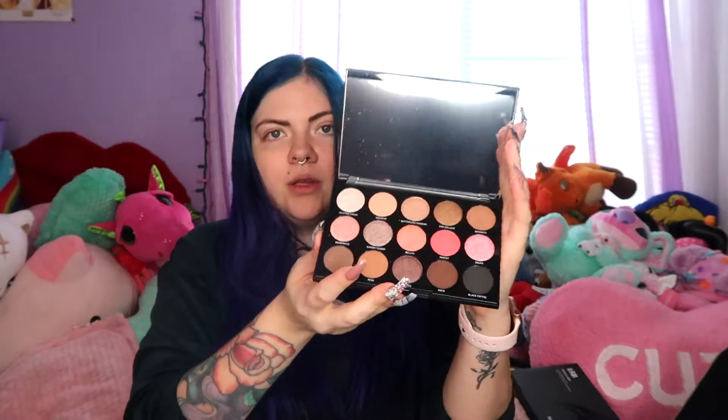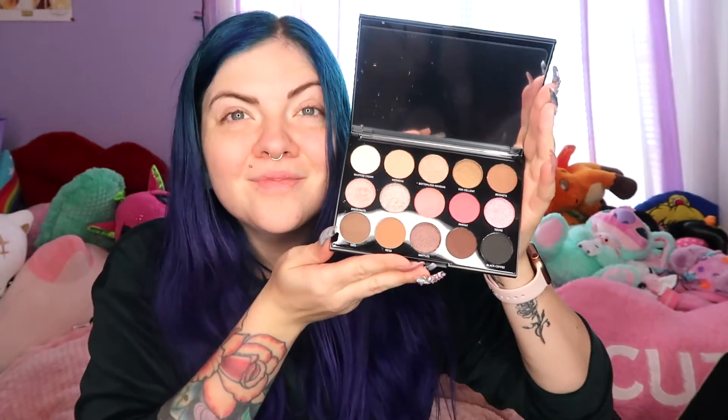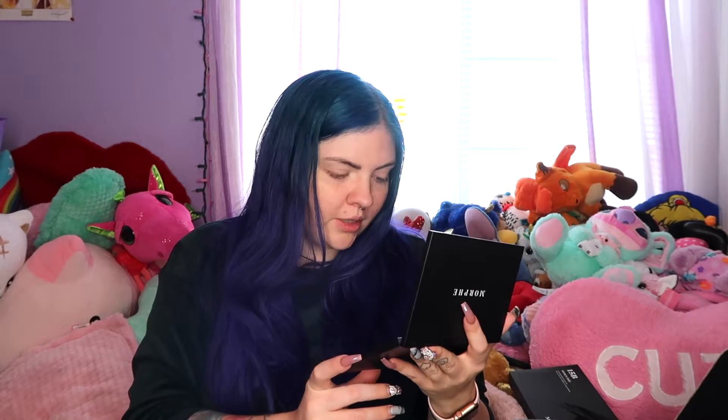Last but not least, I got a Too Faced palette — this is $16 and it's the Brunch collection. Look at how pretty those colors are! I'm super excited to try this. There's black coffee, pinks, shades called Donut, Whipped Cream, Weekend, Bottomless Mimosas, Egg Salad, Parfait, Sunday, Waffles, Baguette — so many fun names. The palette is actually really heavy for how small it is.